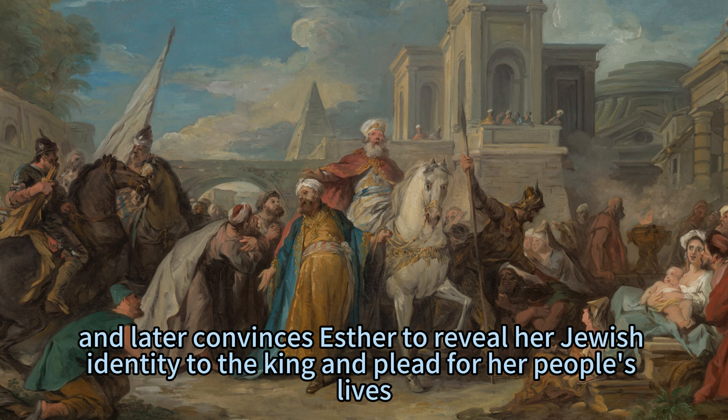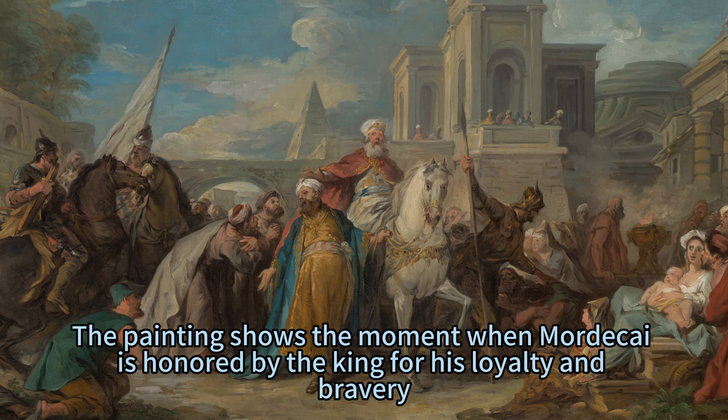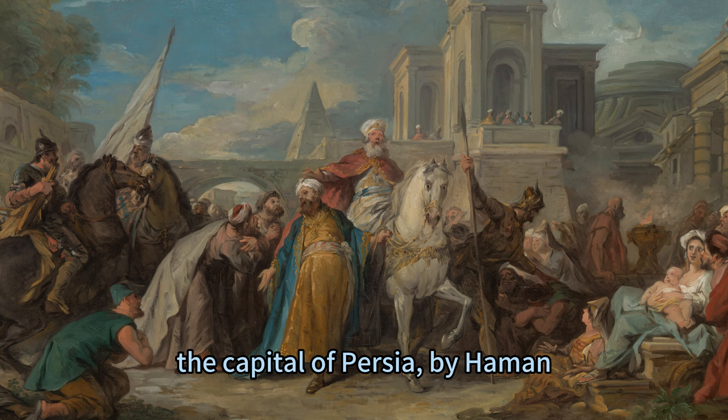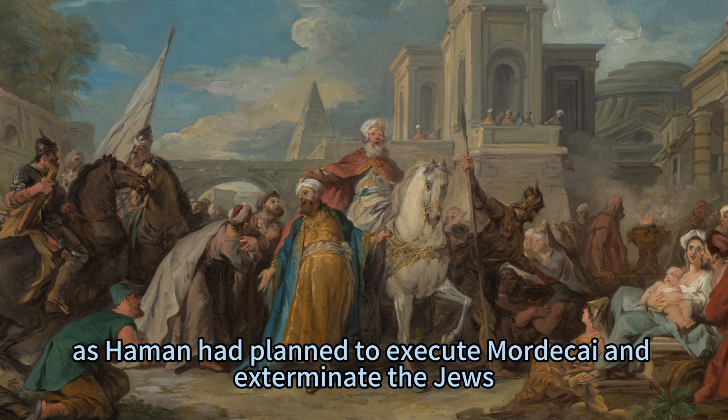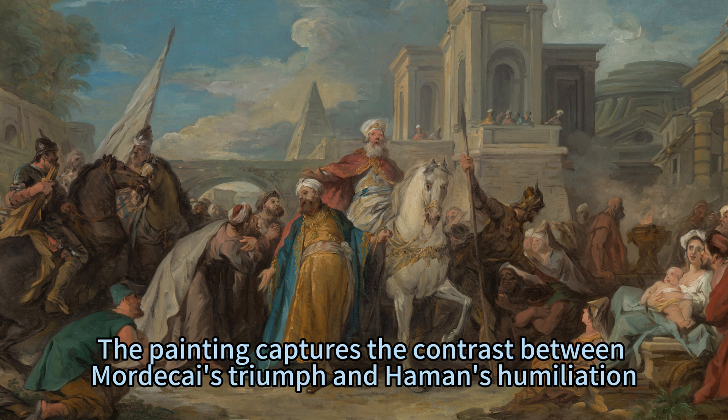The painting shows the moment when Mordecai is honored by the king for his loyalty and bravery. He is led through the streets of Susa, the capital of Persia, by Haman, who is forced to proclaim Mordecai's glory. This is a dramatic reversal of fortune, as Haman had planned to execute Mordecai and exterminate the Jews. The painting captures the contrast between Mordecai's triumph and Haman's humiliation, as well as the joy and admiration of the crowd that witnesses this spectacle.